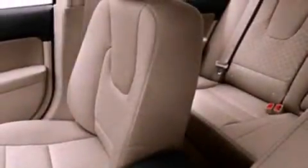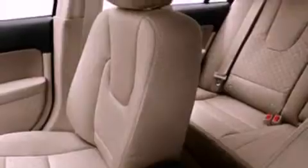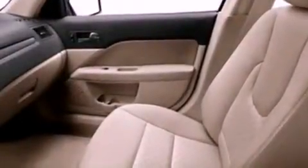Also included are a chrome grille, privacy glass, dusk sensing headlights, a rear window defroster, and an auxiliary power outlet.